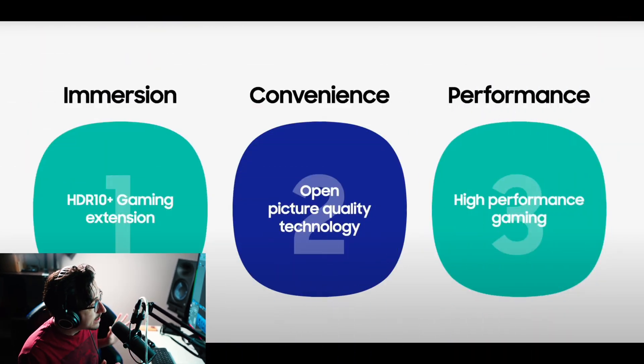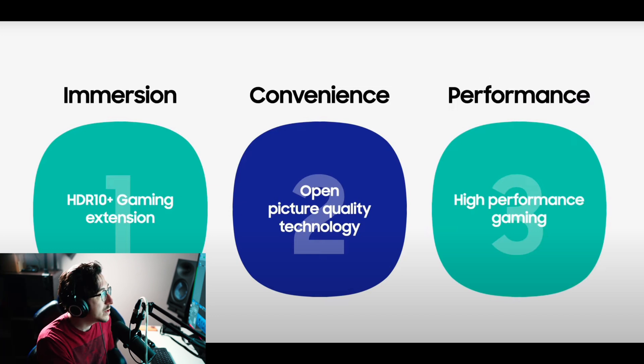Welcome to the first ever Tech with KG podcast. HDR 10 Plus Gaming has been officially announced — Samsung says they're working on the HDR 10 Plus Gaming extension and expect it to be in their TVs very soon.